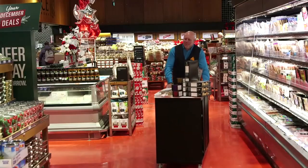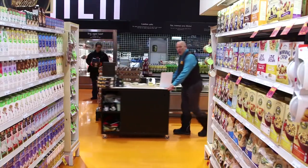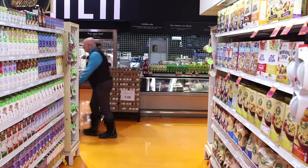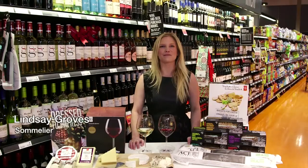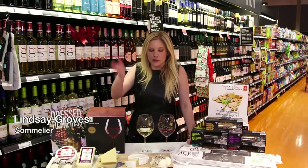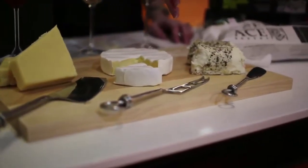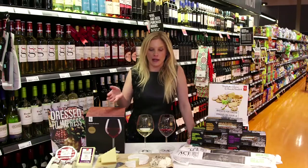And now we're off to go and see Lindsay in the wine aisle. Hi, my name is Lindsay Groves and I'm the resident sommelier for Loblaw. Gerth has put together this wonderful cheese board for us here with a variety of styles, and we're going to look for a wine to pair with it.